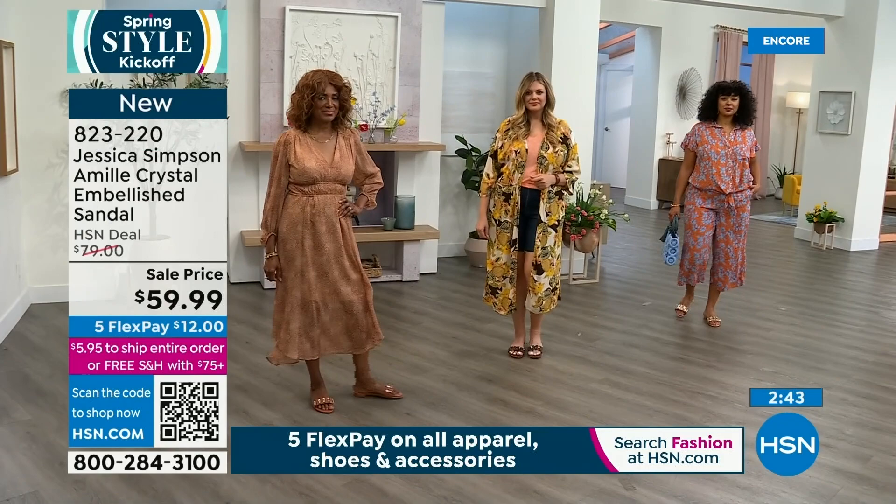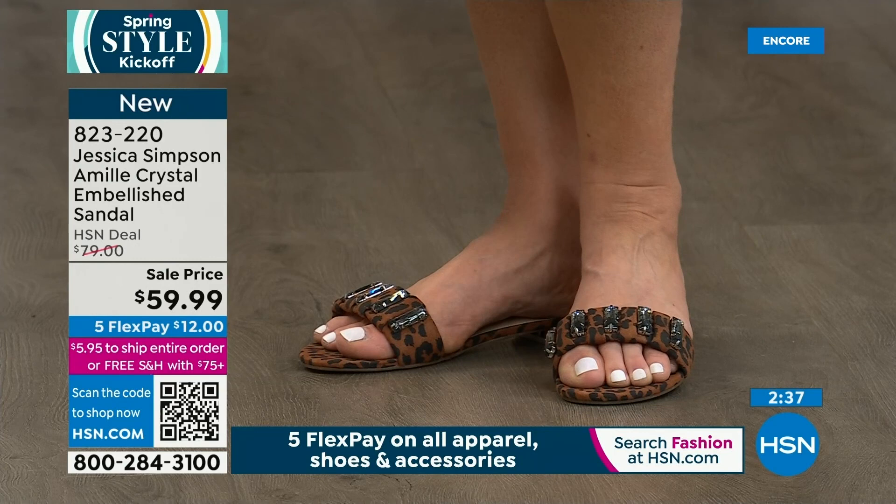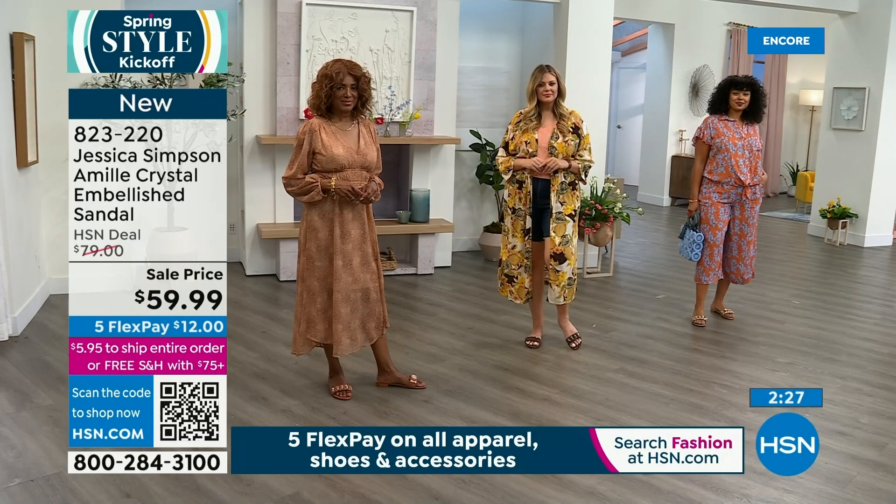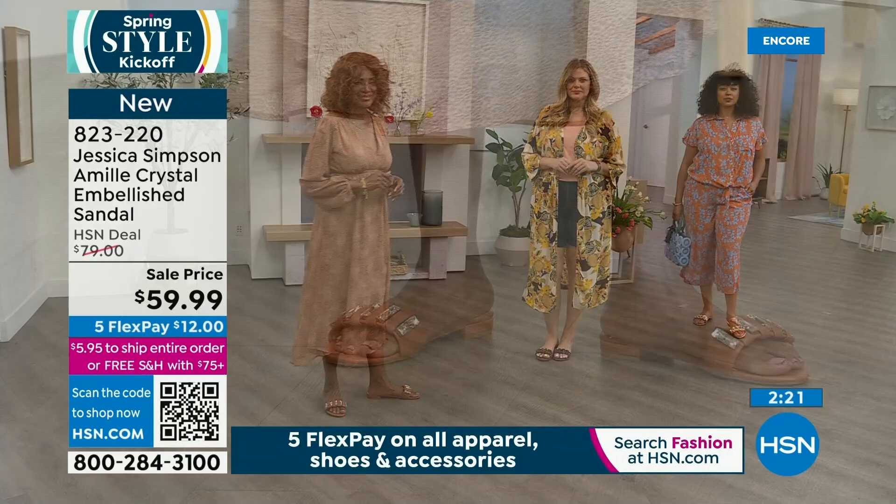Do you see a flat or sandal like this with a particular outfit or look? Or do you think it's just a free-for-all? I think it's free-for-all — anything goes with these. I would wear these to the beach, poolside, to church, with my jeans, with dresses — anyway.